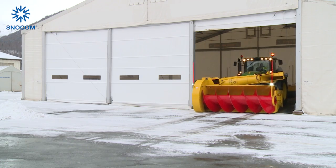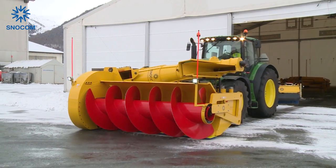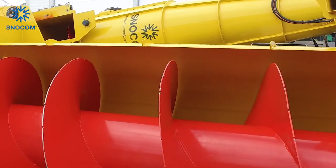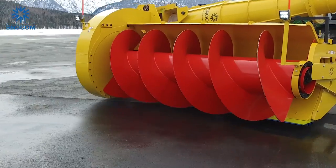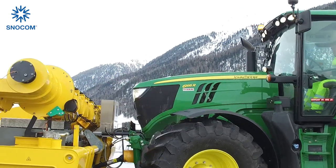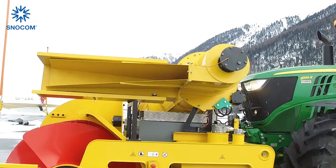In order to tackle this challenge, Snowcom proudly presents the Snowcuber Mark IV. The Snowcuber is an attachment and can plow, load and compress the snow. The Snowcuber is a patented innovation, built on the principle to compress snow.